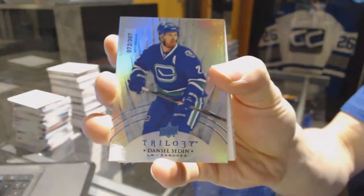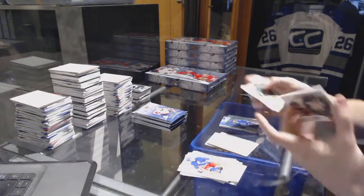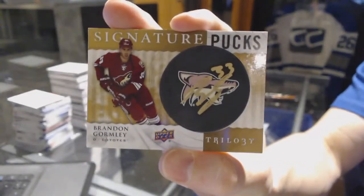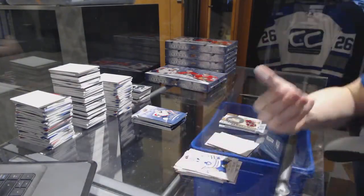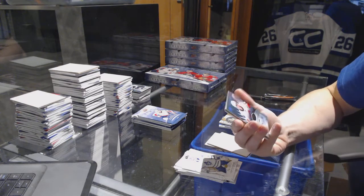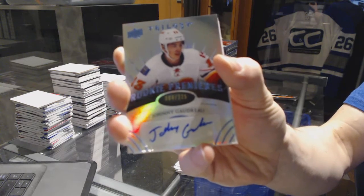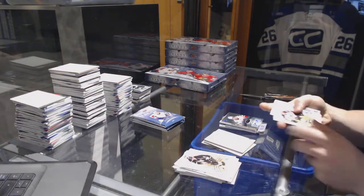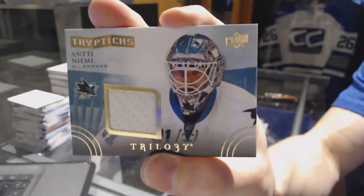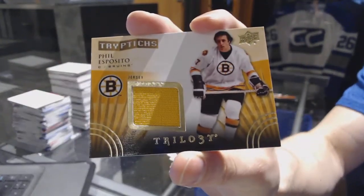Radiance Blue, numbered to 399, for the Vancouver Canucks — Daniel Sedin. Signature Pucks for the Arizona Coyotes — Brandon Gormley. A Radiance Blue Level 2 Rookie Autograph, numbered to 225, for the Calgary Flames — Johnny Goudreau. And a Triptix jersey, numbered to 444, for the San Jose Sharks — Antiniemi.